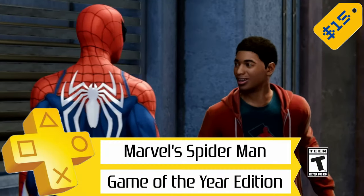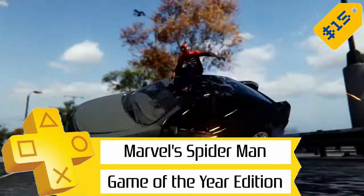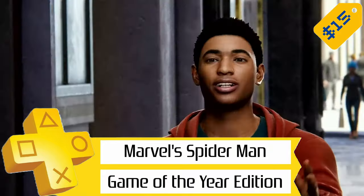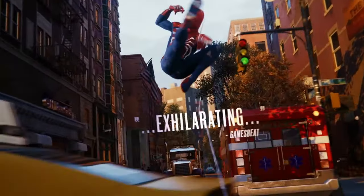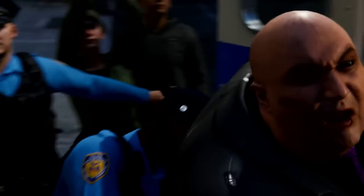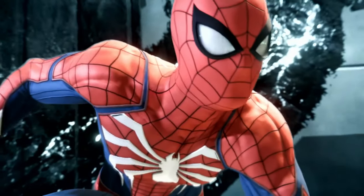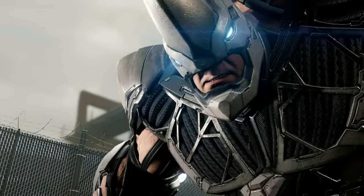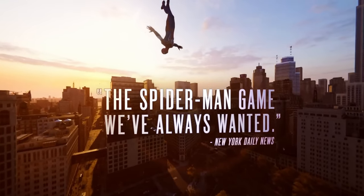Next up, we've got Marvel's Spider-Man Game of the Year Edition for $15, so 63% off. This is the full game with all the DLC added — Silver Lining, The City That Never Sleeps, The Heist, and Turf Wars. It's an awesome game with a super easy platinum. Trophy-wise, you're looking at a 3 out of 10 for difficulty, and around 25 hours or so to finish everything — not bad for a big open-world game. All the DLC added over 20 more trophies.